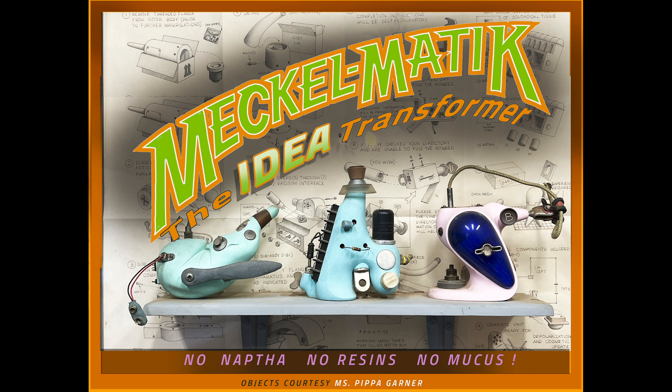Not available in stores and cheaper than one semester at one of those design schools, Meck-O-Matic is available from its pioneering inventor, David Joni Meckle.